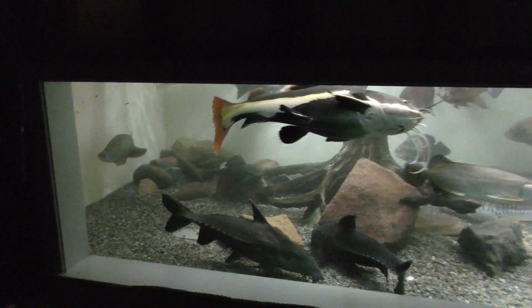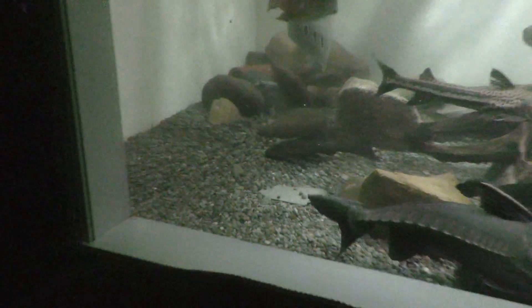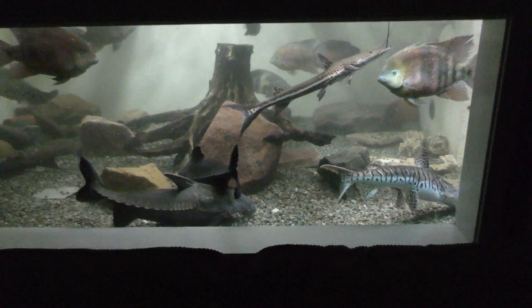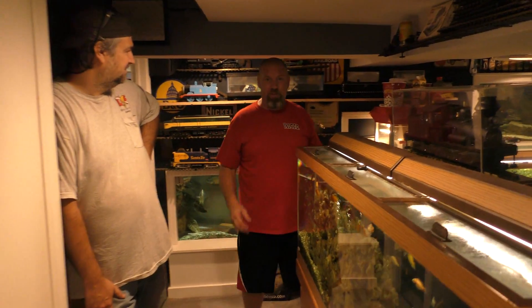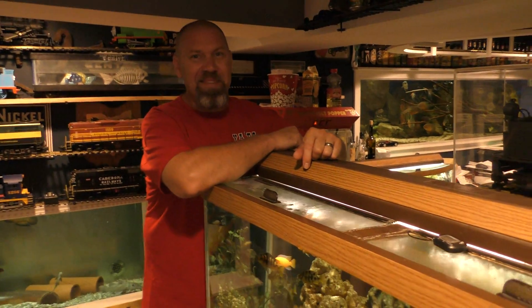There will be cichlid fry darting in and out trying to get something. There's a common pleco in there too. Used to have a pretty rare pleco in there, but Toast ate it — she ate it backwards. The exhaust fan runs 24 hours a day, seven days a week, 365 days a year. It's been going for ten years; it was a $30 fan from Home Depot. Worth its weight in gold — I'm afraid to shut it off. I would be too — afraid it would never start back up.